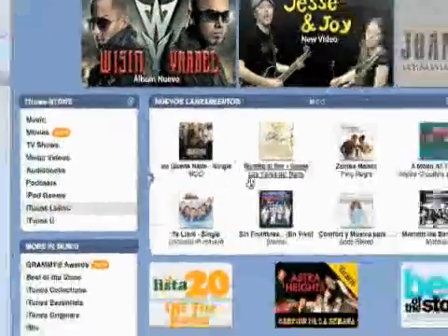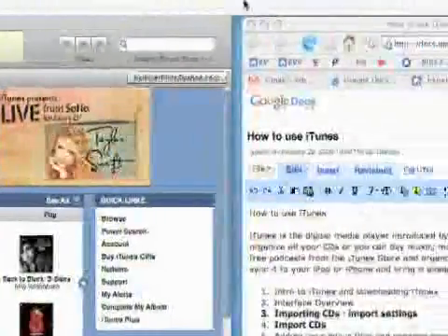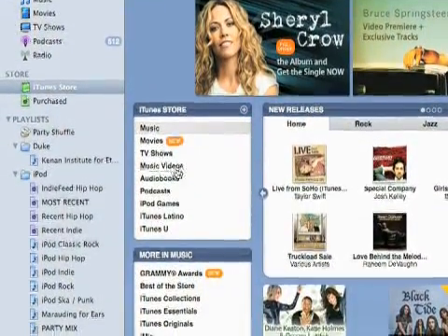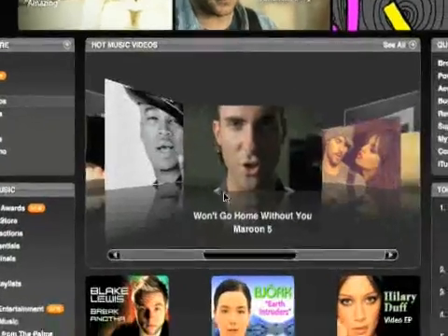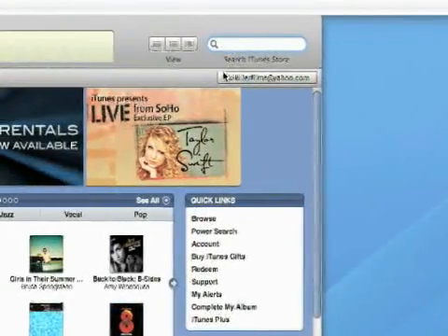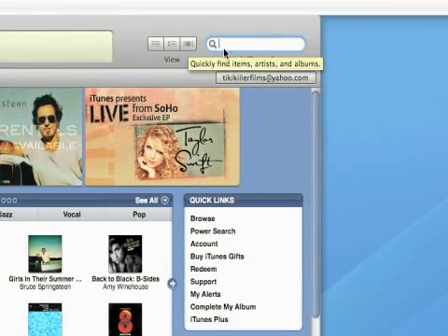But one last thing — and I mentioned this before, but I never really showed you how it worked — is the search. You can browse in these different sections: movies, TV shows, music videos. Oh, that's one other place I didn't mention — music videos, actually. Very self explanatory. You can browse in these places, but probably if you know what you're looking for, just go ahead and search it. Don't even worry about trying to find it.